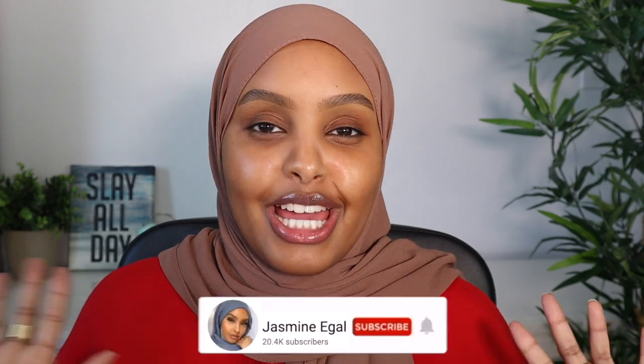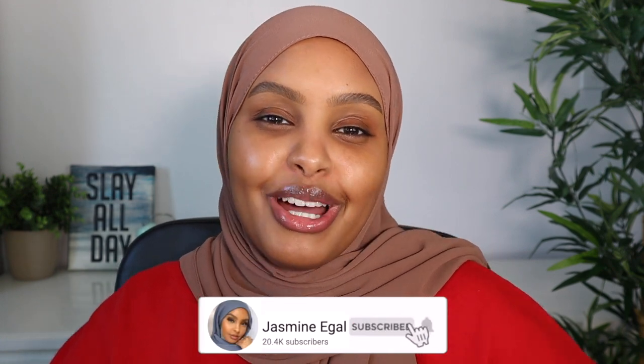Hey guys, welcome back to my channel. My name is Jasmine if you're new here. Today's going to be my go-to spring makeup look. We are finally in this joyous season — thank god — because the winter was draining my spirit. The pandemic was already draining me, but this winter was highly exhausting. I'm excited to be going on walks, getting fresh air, having the sunlight hit my skin.